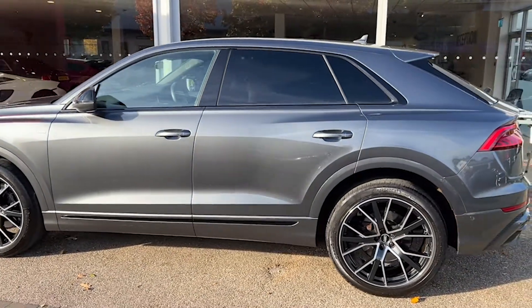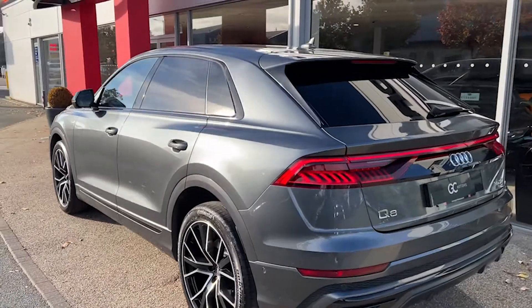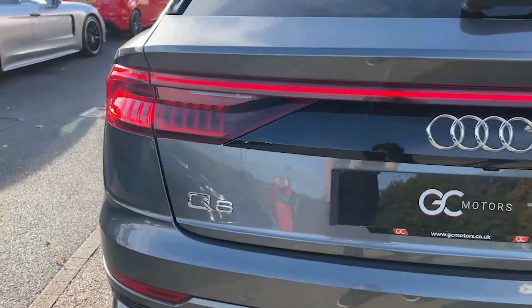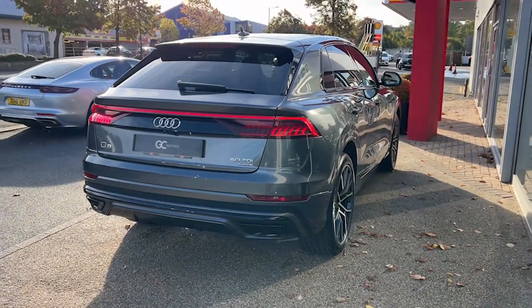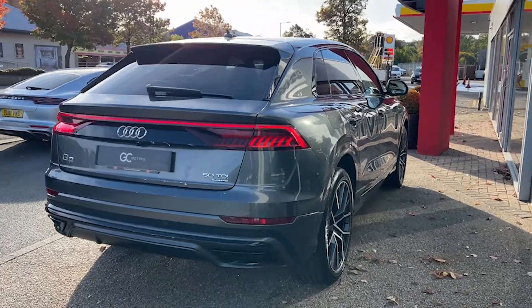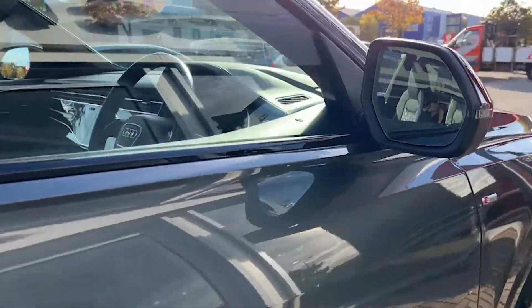Coming alongside, we'll see some exterior S-line badging, the electric folding wing mirrors, and privacy glass to the rear windows as well as the back window. Around the back we've got the colour-matched boot lid spoiler and the LED combination tail lights.